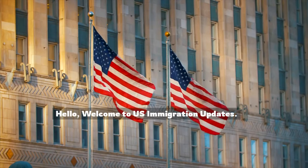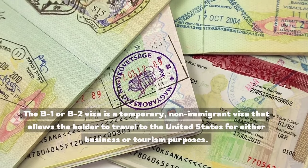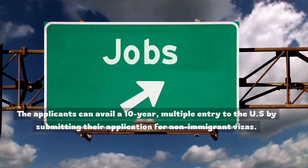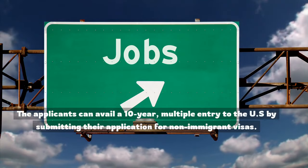Hello, welcome to U.S. Immigration Updates. The B-1 or B-2 visa is a temporary, non-immigrant visa that allows the holder to travel to the United States for either business or tourism purposes. Applicants can avail a 10-year, multiple entry to the U.S. by submitting their application for non-immigrant visas.